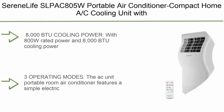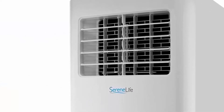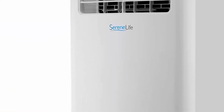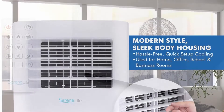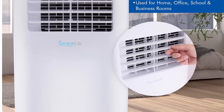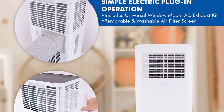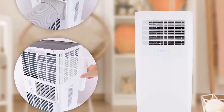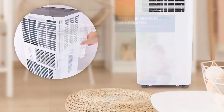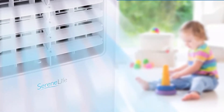Number 5: Serene Life SLPAK805W Portable Air Conditioner — compact home AC cooling unit with built-in dehumidifier and fan modes, includes window mount kit, 8,000 BTU, Wi-Fi, white. With 800W rated power and 8,000 BTU cooling power, the cold air can cover a room up to 300 sq ft. Airflow is rated at 360 m³/hr, moisture removal at 1.1 liters/hr, and operating noise level of only 55 dB.